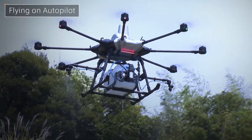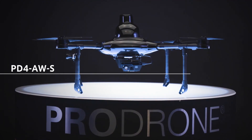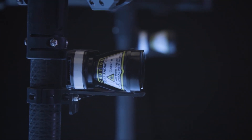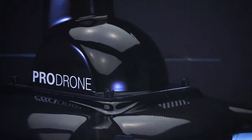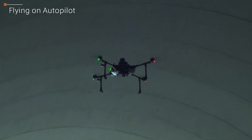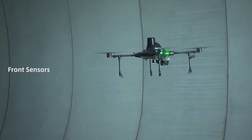ProDrone will increase productivity and create more agricultural possibilities in mountainous regions throughout the world. The PD-4, utilizing a system that includes several built-in lasers, provides completely automatic flight in environments where GPS systems cannot operate, such as the internal inspection of large warehouses and tunnels. This allows extensive inspections over widespread areas to be completed with a lighter workload. The sophisticated ProDrone automatic system provides ultimate safety by automatically avoiding unforeseen obstacles, which is a frequent occurrence on construction sites and in warehouses where the landscape changes day-to-day.